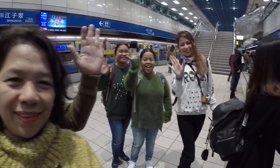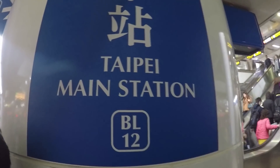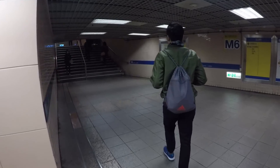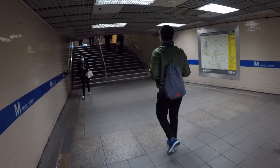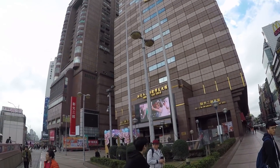Day 2! For Day 2 of our itinerary, we will be going to Yehliu Geopark, Jiufen Old Street, and Ximending Night Market.